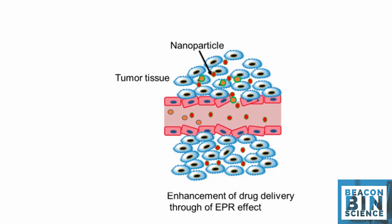As there are no such nano-size pores available in healthy cells, these nanoparticles cannot get internalized into healthy cells. Passive accumulation through the EPR effect is the most acceptable drug delivery system for solid tumor treatment.